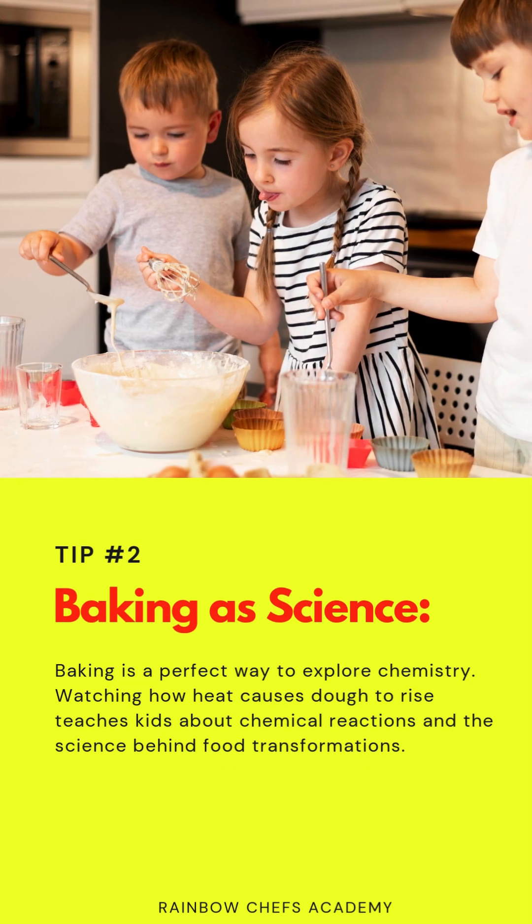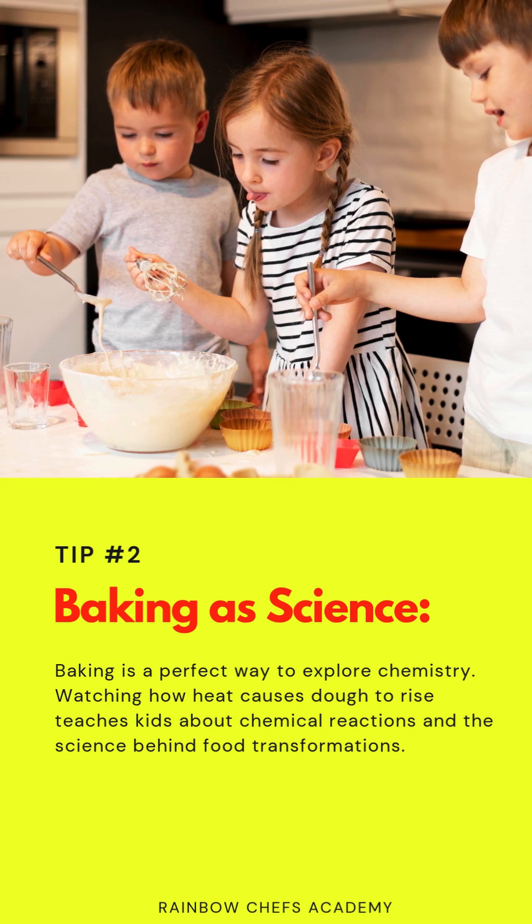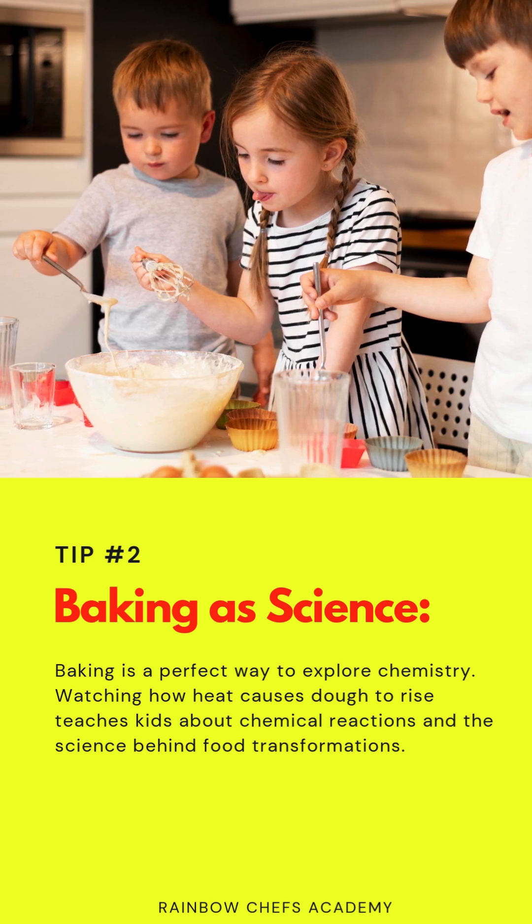Tip 2: Baking as science. Baking is a perfect way to explore chemistry. Watching how heat causes dough to rise teaches kids about chemical reactions and the science behind food transformations.